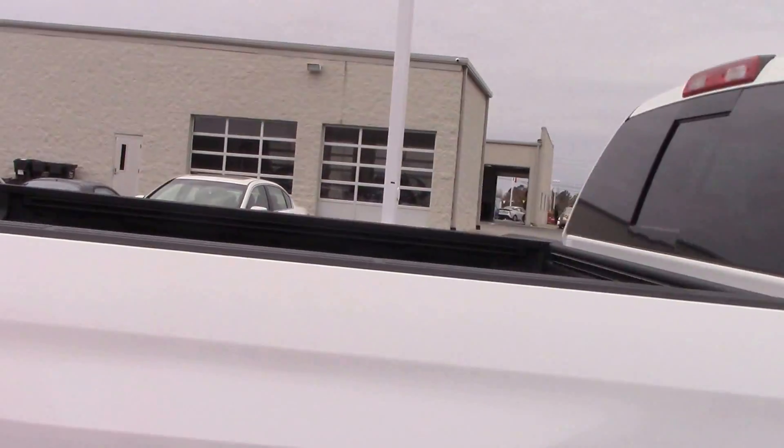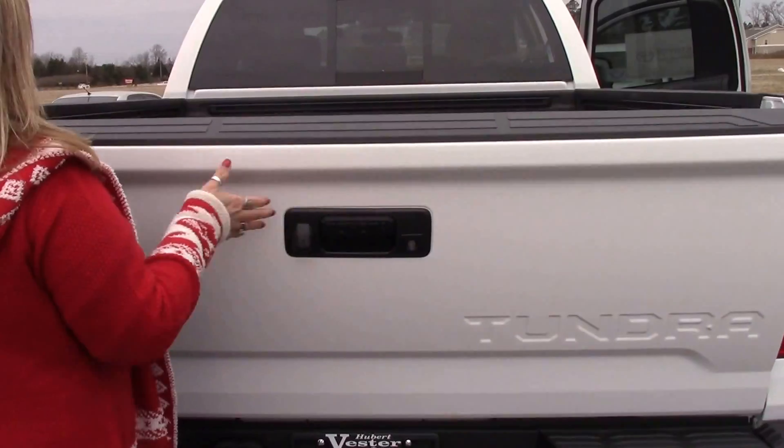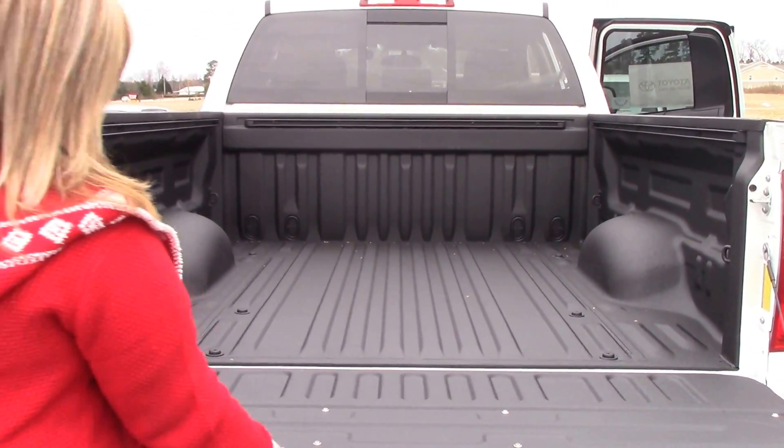Come around to our bed. We do have our standard backup camera and our soft tailgate.